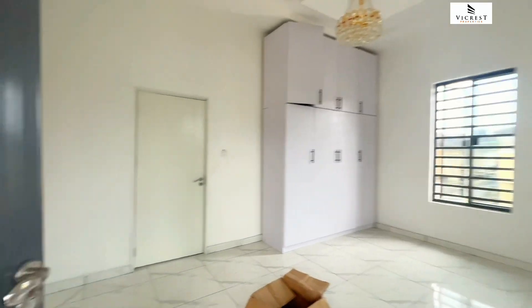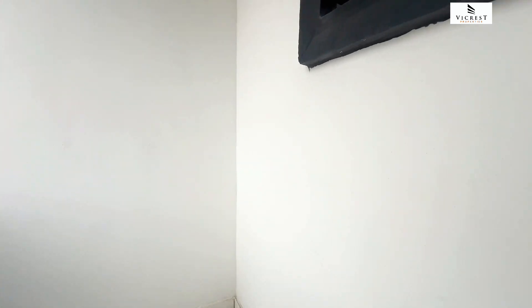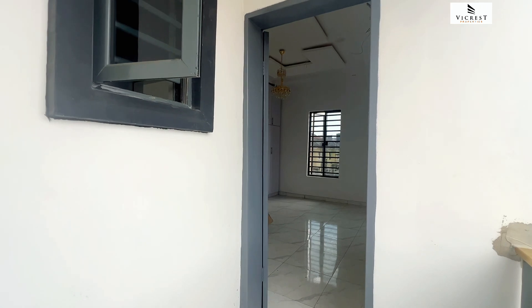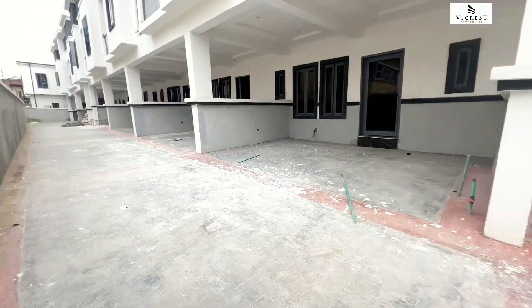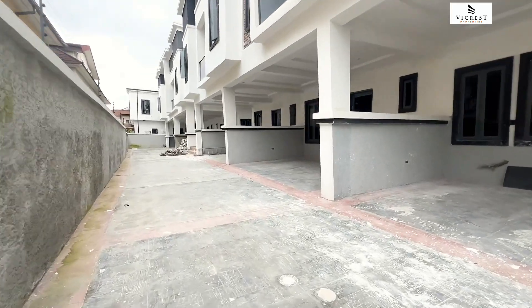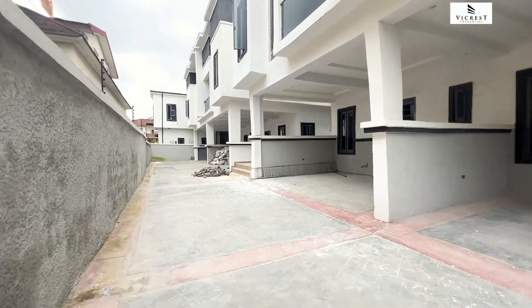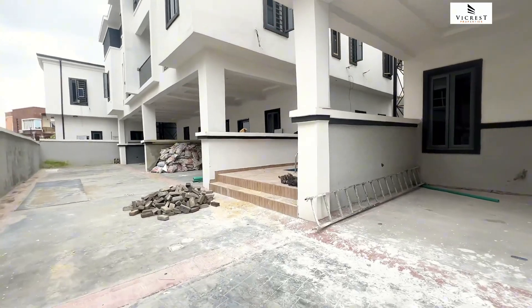Let me show you the facilities we have here in the estate, including the swimming pool. We have treated, clean water — crystal clear, portable water. You can cook with it, you can wash your white clothes with it. You can see the swimming pool right here, and down there you have the water treatment plant.